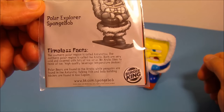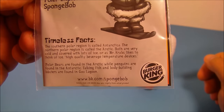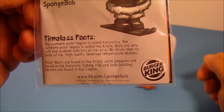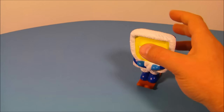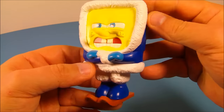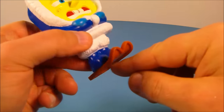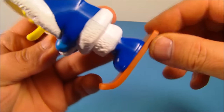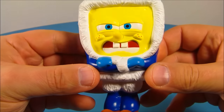Next up is Polar Explorer SpongeBob. His timeless fact reads: the southern polar region is called Antarctica, the northern polar region is called the Arctic — both are very cold and covered with lots of ice. Here is SpongeBob looking all cold, like he's freezing. What's really cool is he's got some skis — or actually those might be snowshoes. Either way, poor SpongeBob is freezing.